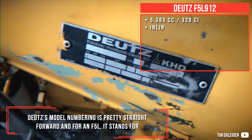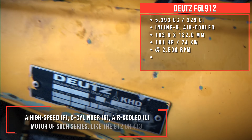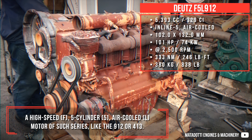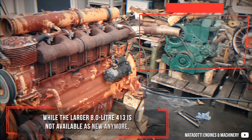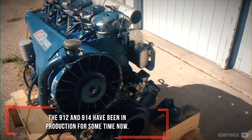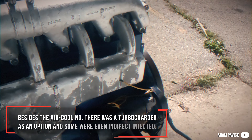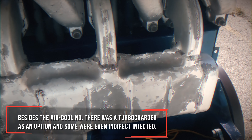For an F5L, it stands for a high-speed, 5-cylinder, air-cooled motor of such series, like the 912 or 413. While the larger 8.0L 413 is not available as new anymore, the 912 and 914 have been in production for some time now. Besides the air cooling, there was a turbocharger as an option, and some were even indirect injected.